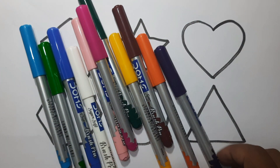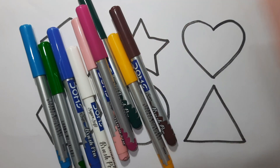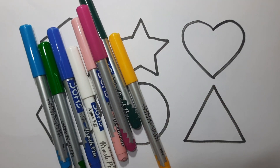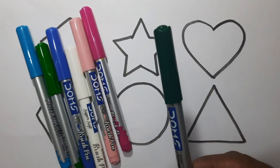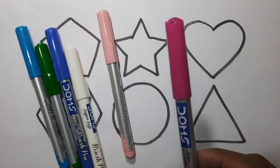Red color, violet color, orange color, brown color, yellow color, dark green color, pink color.